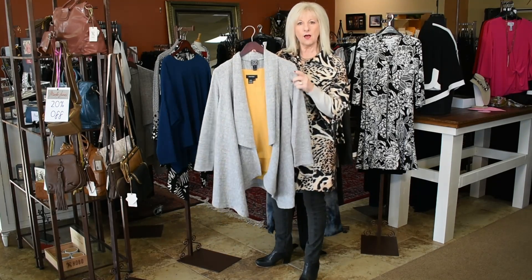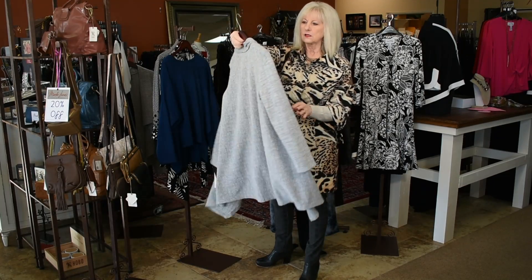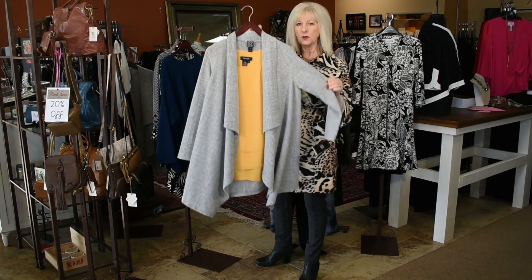We have a small and a medium — I just marked these down. It's a really lightweight knit Clarison Wu little cardi. So there's a small and a medium, now 40% off.